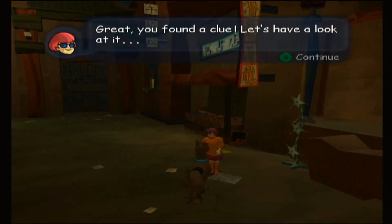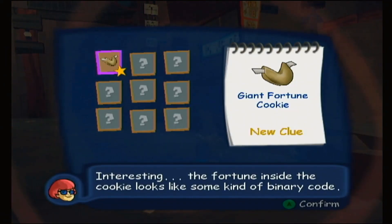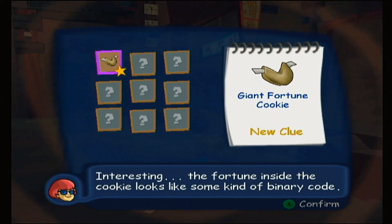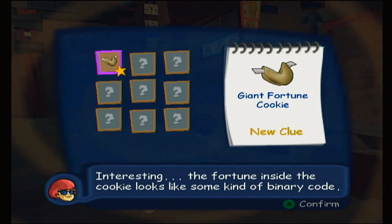Maybe we'll find out whose fault this is. You've found a clue - let's have a look at it. Interesting. The fortune inside the cookie looks like some kind of binary code. It's a giant fortune cookie - how big is that fortune cookie? They have a freaking binary code in it.